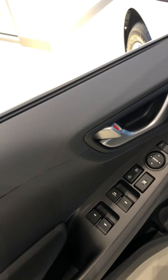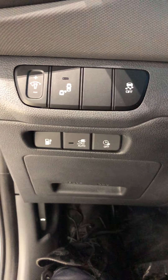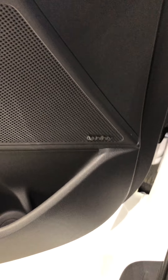You have your power features on the left side over here. This is where you plug it in, and you can set a timer on it as well as see when it's fully charged. You have the Infinity audio sound system on all trim levels of the IONIQ, so you get better quality sound.